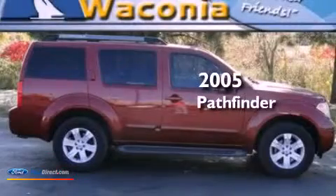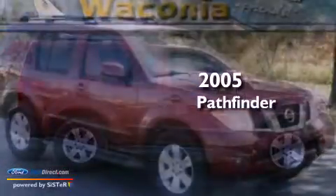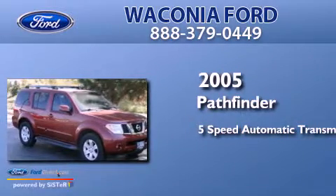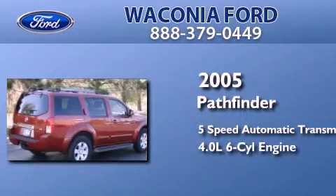This is a 2005 Nissan Pathfinder. This SUV has a 5-speed automatic transmission and a 4.0-liter V6.